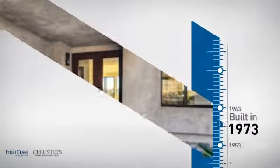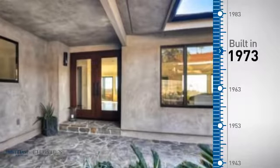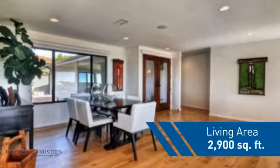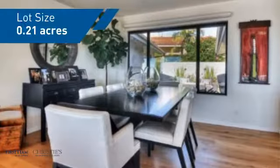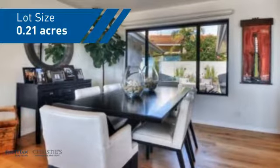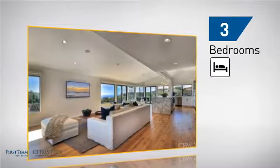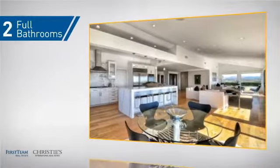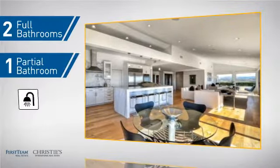This property was built in the early 70s and features over 2,800 square feet of space, giving you a spacious layout to play host or kick back and relax after a long day. Inside, you'll find three bedrooms so everyone has a private space to come home to, as well as two full bathrooms and one partial bathroom.